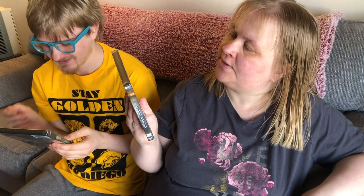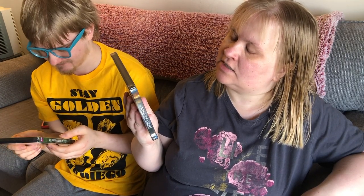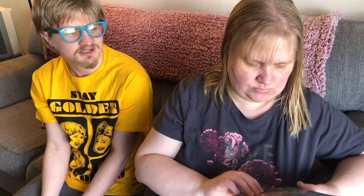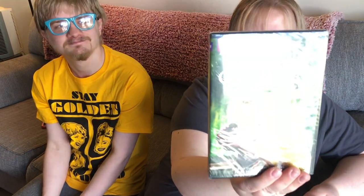William has something he wants to show. He got two movies. One is called The Whittle's Might, starring John Moore, Cameron Hedrick, Colin Gunn, and Angela Coates. The other movie is called Queen and Country — this is BBC, so it's definitely British. He only picked up two movies and picked them up on his own, to add to his collection.